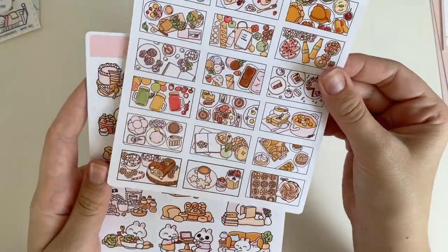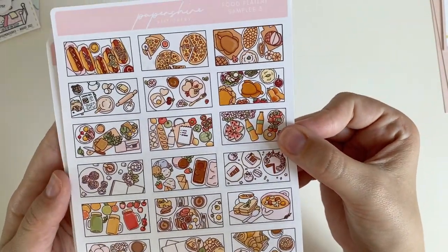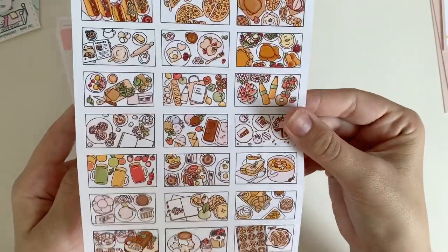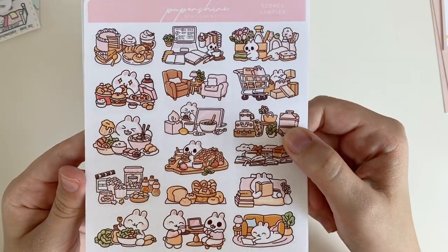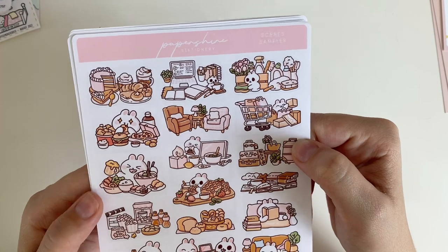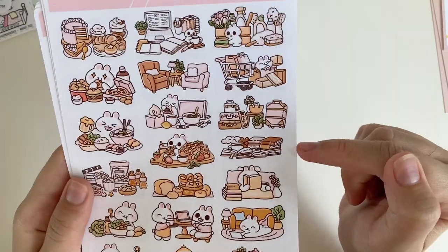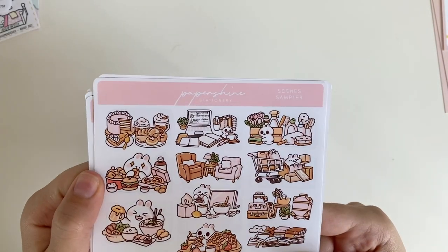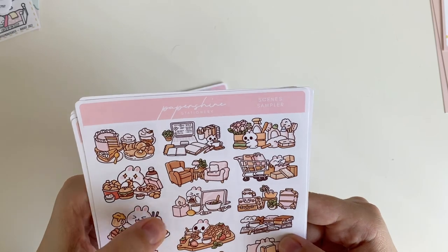I'll probably cut the half letter sheets across the middle to make them fit, or keep them in a separate folder. The first one is a food sticker sheet — they're famous for their flat lays — featuring different meals, grocery orders, takeout, coffee, whatever. Then there's the scenes sampler with different scenes from the bunny Vanilla's life, which is so cute. Paper Shire stickers are definitely going to encourage me to chill on my couch more and eat more bread.